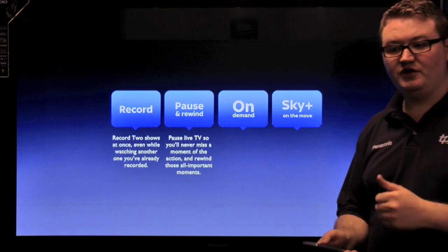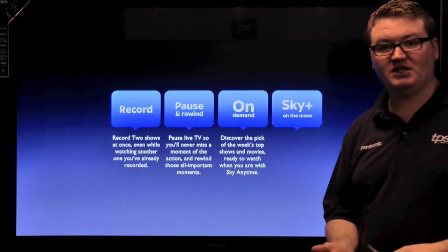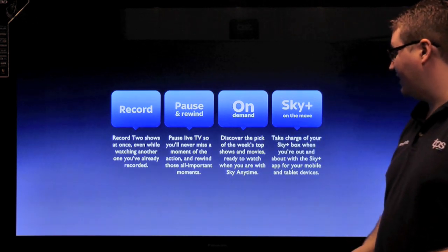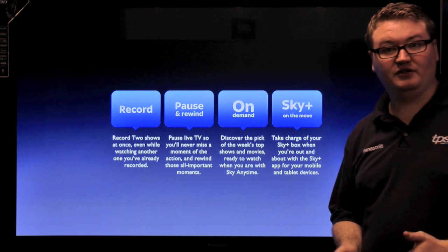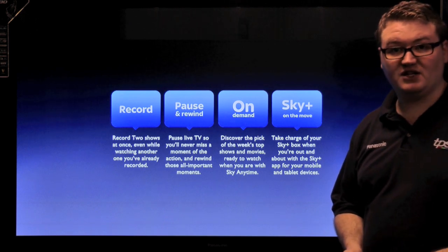If you have missed something you can pause it, you can rewind it. And dependent on your subscription package you can discover the best of the week's top TV shows thanks to Sky Anytime, which is on demand via your Sky Plus box. You can also take Sky Plus on the move — thanks to the new Sky Plus apps on Android smartphones and iOS devices, you can set recordings from home so that you never miss your favourite TV shows again.